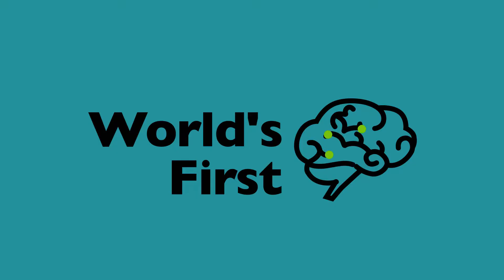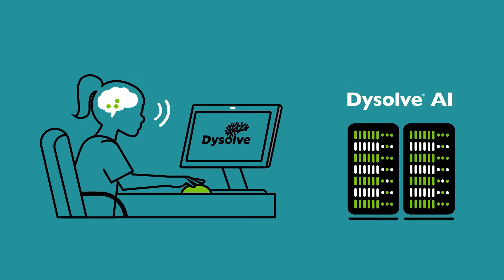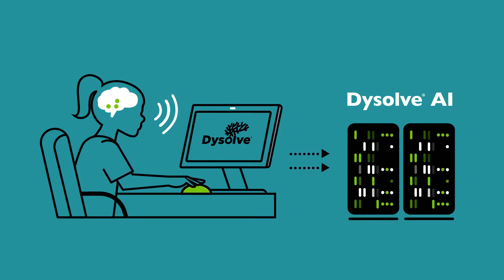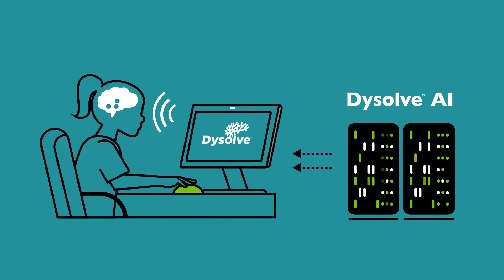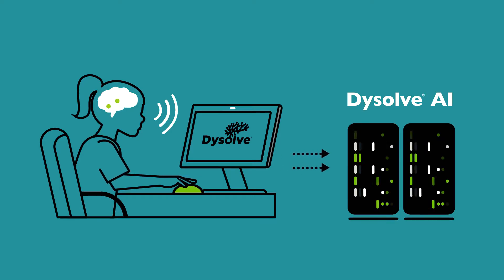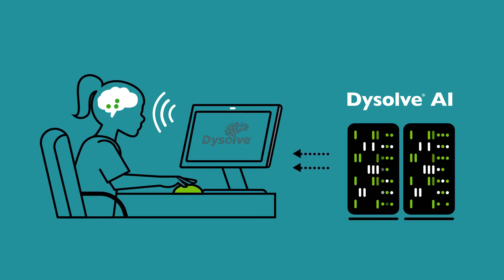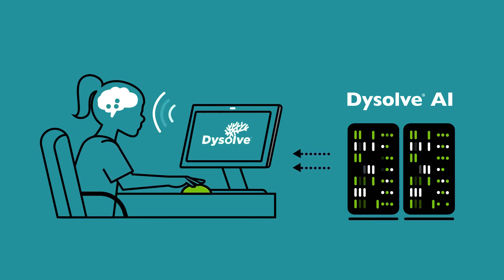Dysolve is the only method that can identify specific processes of an individual's brain without ever touching or imaging it. Dysolve is also the only method that can read an individual brain precisely to reorganize it purposefully.